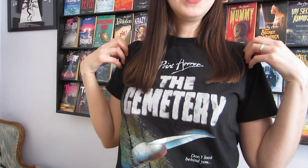The other books I have to show you are all birthday gifts. It was my birthday last weekend and I was very spoiled with books from my husband, my mum and my sister — big thanks to them, they're all amazing. My husband also got me this t-shirt; it's a Point Horror one for The Cemetery, which is great — one of the best covers and also one of the best horror pen names: D.E. Atkins.